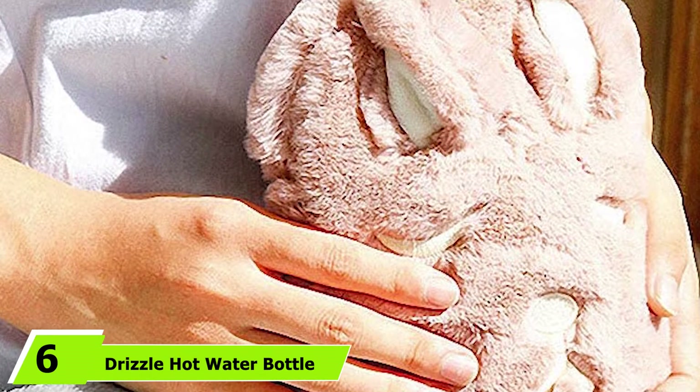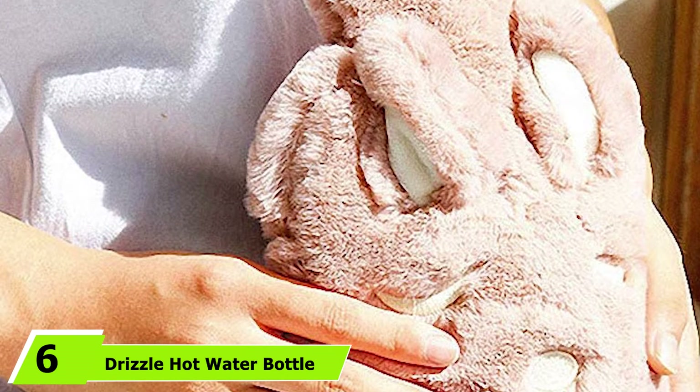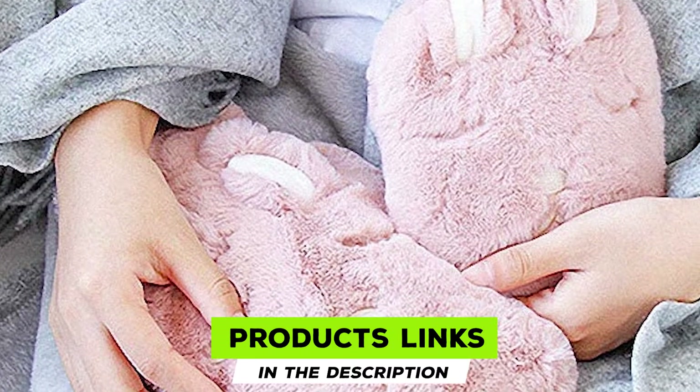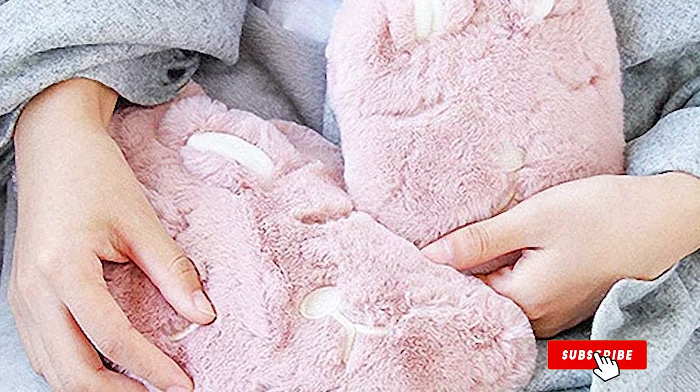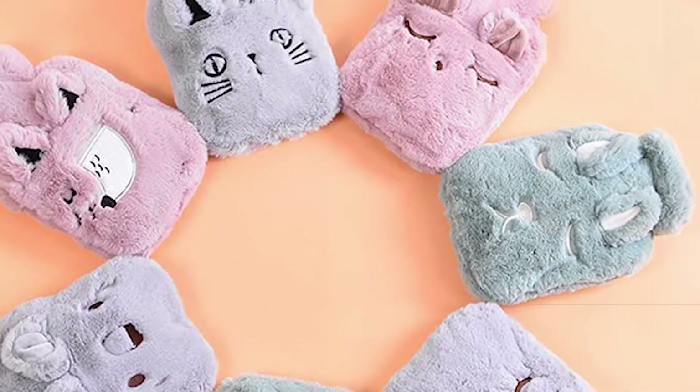The number 6 position is dominated by Drizzle Hot Water Bottle. The hot water bottle comes with a cute gray koala cover and ensures optimal safety. It maintains the liquid's temperature for a long time without any risk of burns. You can use this bottle for pain relief and minor injuries or warmth during cold weather.